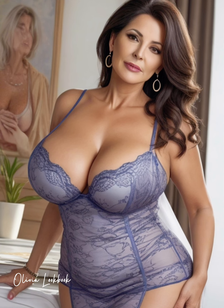A bodycon dress, known for its tight fit that accentuates your figure, is a powerful piece for portraying confidence and glamour. Whether you're dressing for a night out, a special event, or a classy dinner, here's how to make sure you wear it right and wear it well.